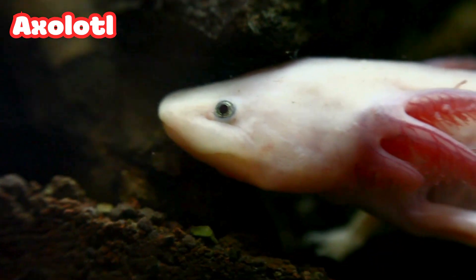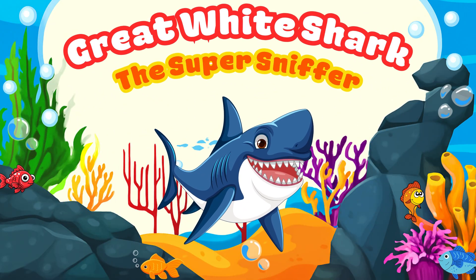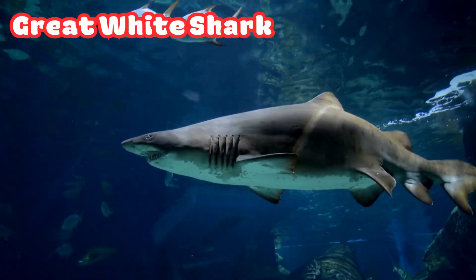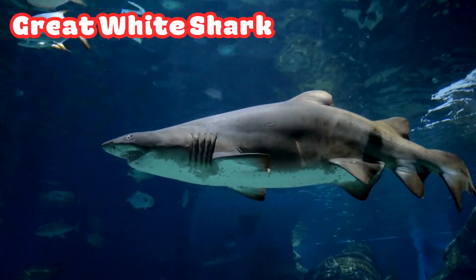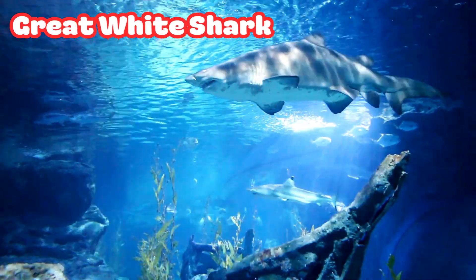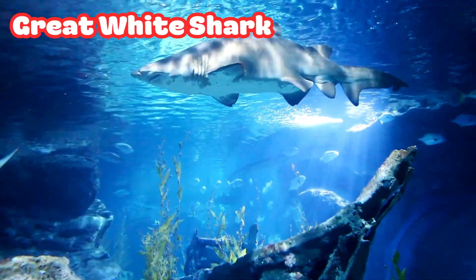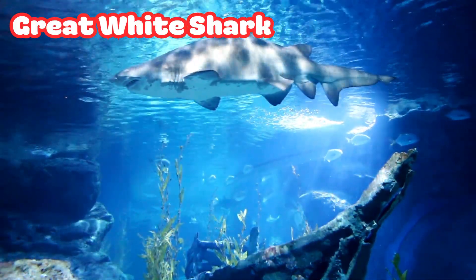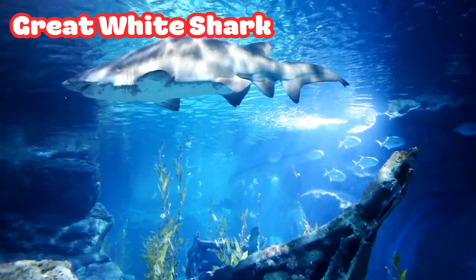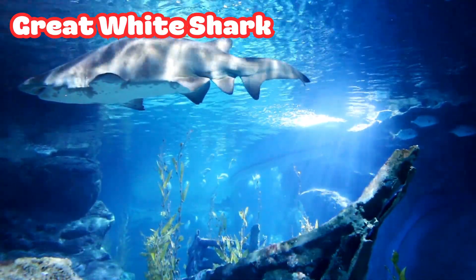The Ocean's Real Life Superhero. Great White Shark: the Super Sniffer. Here comes the Great White Shark, the king of the ocean. It has a super power nose — it can smell a single drop of blood in millions of drops of water. It also senses tiny movements from far away using special organs. No wonder it's one of the best hunters in the sea.